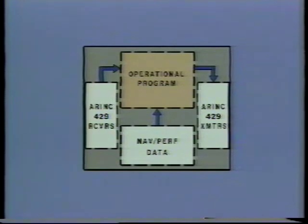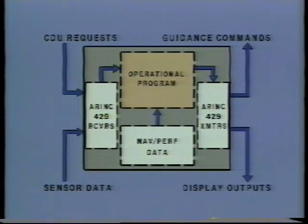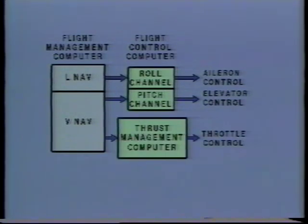The data stored in the navigation database and the performance database is used by the operational program in conjunction with external data and requests from the CDU to generate guidance commands and display data, enabling the airplane to fly the selected three-dimensional route while providing a pictorial display for crew monitoring. FMC guidance commands are transmitted to three areas. Lateral profile control channel, LNAV, commands are sent to the flight control computer roll channel, which results in aileron control surface movement to fly a selected route profile. The vertical profile control channel, VNAV, coordinates steering commands to the flight control computer pitch channel for elevator control surface movement and thrust commands to the thrust management computer for throttle lever movement, resulting in flying a selected vertical route profile.